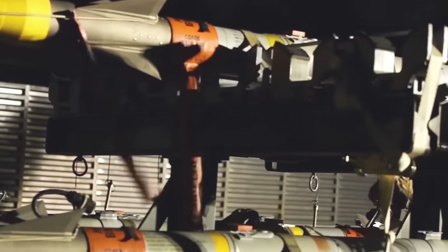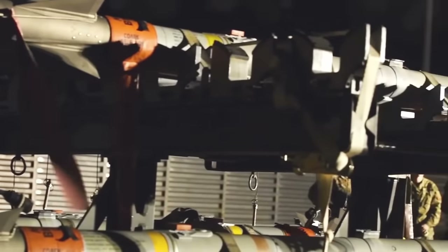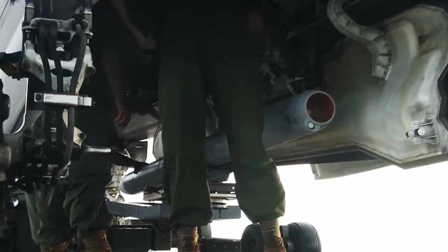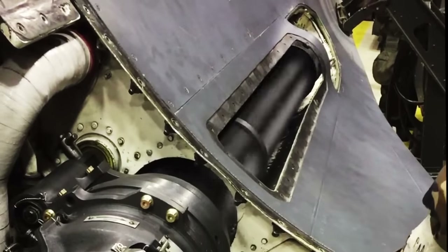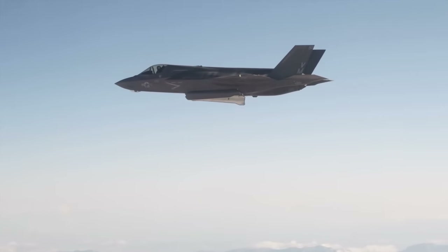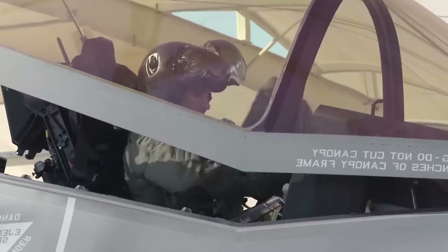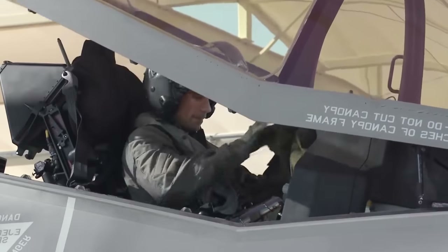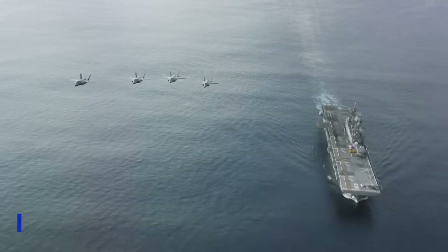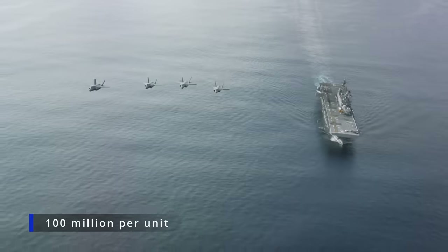In the standard variant, the F-35 has two maneuvering air-to-air missiles, two corrective bombs weighing 910 kilograms, and a 25-millimeter cannon. The F-35 was repeatedly criticized in the US because of its high cost relative to combat performance. Even Donald Trump criticized the cost of the plane, which reaches $100 million per unit.